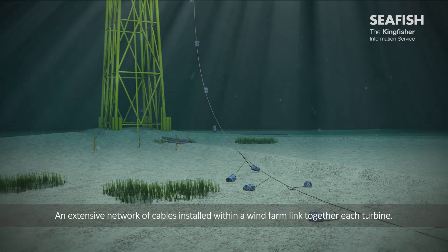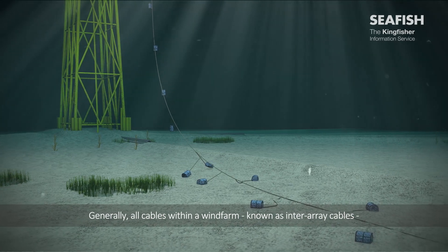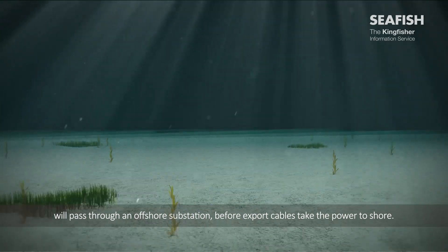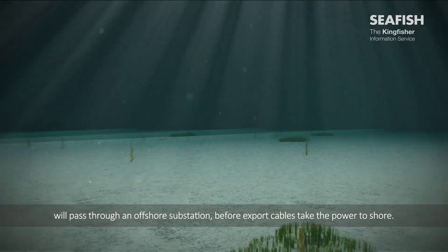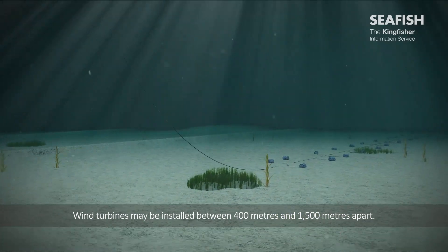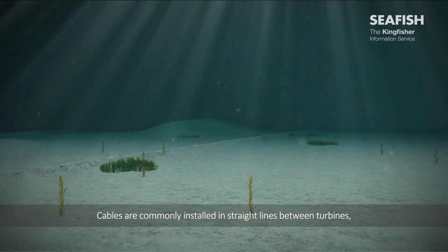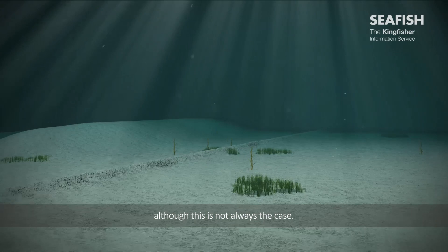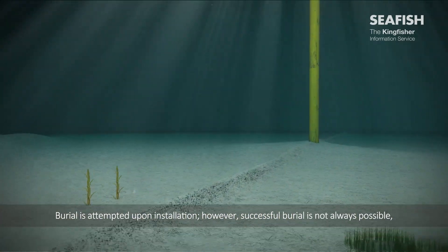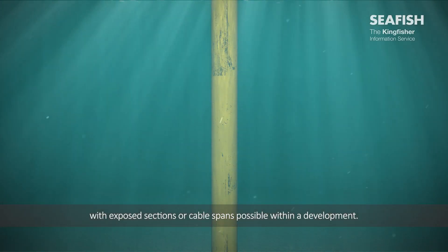An extensive network of cables installed within a wind farm link together each turbine. Generally, all cables within a wind farm, known as inter-array cables, will pass through an offshore substation, before export cables take the power to shore. Wind turbines may be installed between 400 metres and 1,500 metres apart. Cables are commonly installed in straight lines between turbines, although this is not always the case. Burial is attempted upon installation; however, successful burial is not always possible, with exposed sections or cable spans possible within a development.